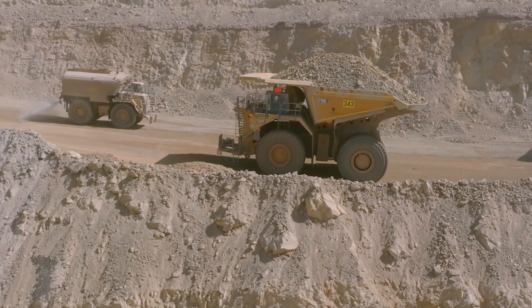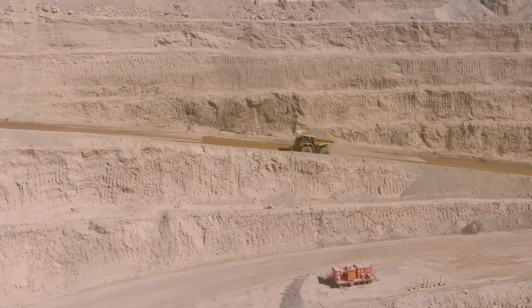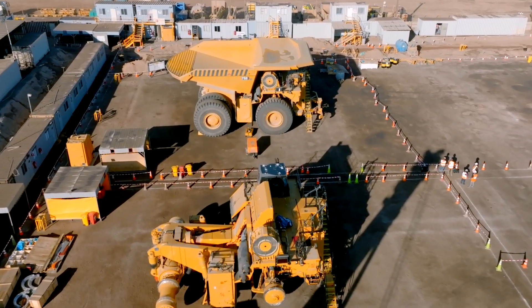Because the electric drive system weighs a little less, the truck can accommodate additional payload in the bed. It can haul about 10 tons more — this is about a 410-ton truck, whereas the 797F is about a 400-ton truck. This is ultra class; it's as big as it gets.